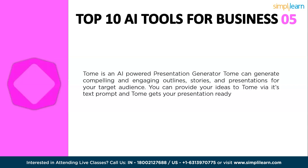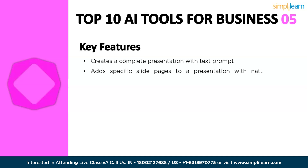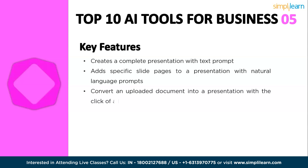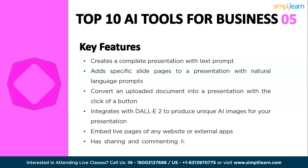You can then customize the content and style to your liking. Tome AI can be used for creating presentations for work or school, writing posts or articles, developing marketing materials, pitching ideas to investors, and sharing personal stories. Key features include creating a complete presentation with a text prompt only, adding specific slides to a presentation with natural language prompts, converting an uploaded document into a presentation with a click, integrating with DALL-E 2 to produce unique AI images, embedding live pages from any website, and sharing and commenting features for team collaboration.